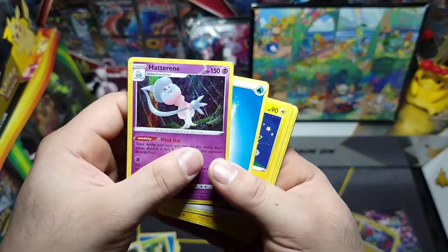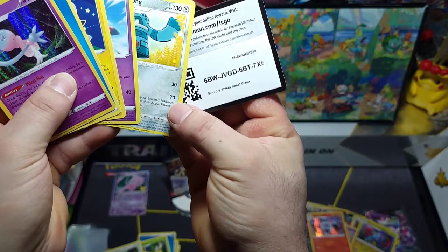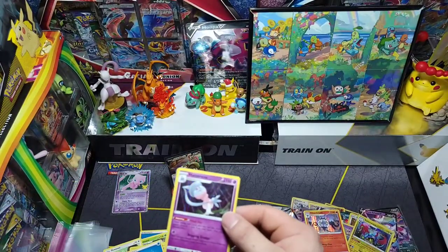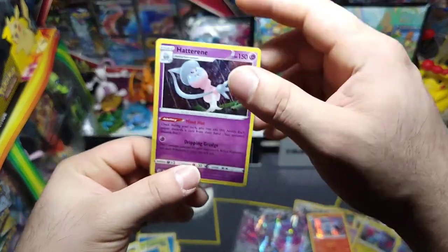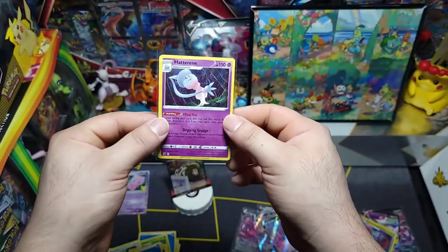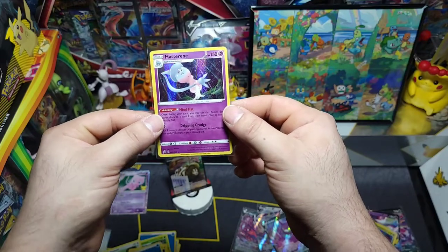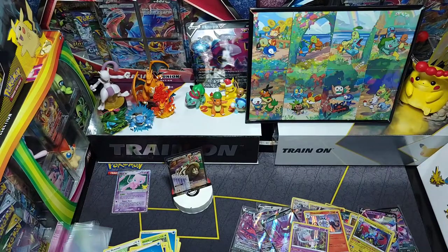Let's sleeve up this holo — beautiful, nice little Hatterene for y'all! I'm going to get all these cards together and bring you right back to show all the pulls for the video. Thank you so much guys, see y'all soon!